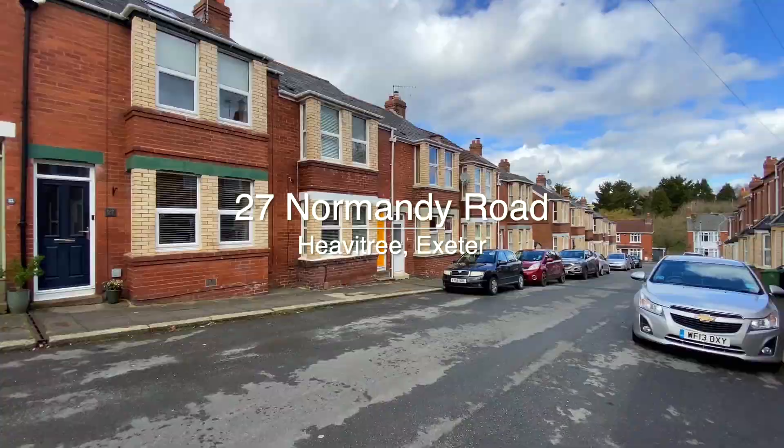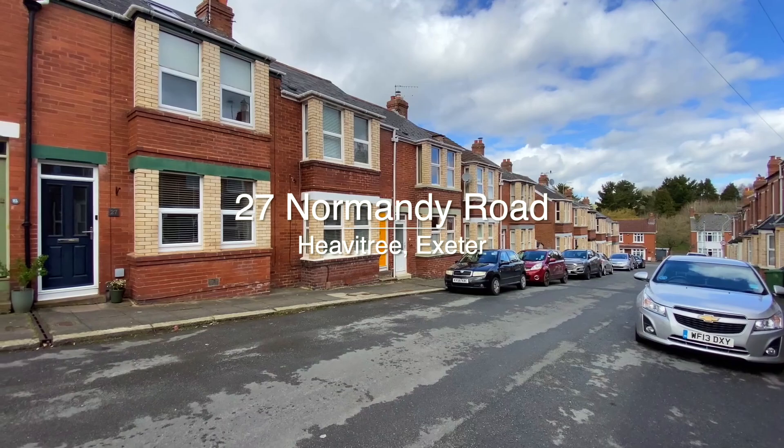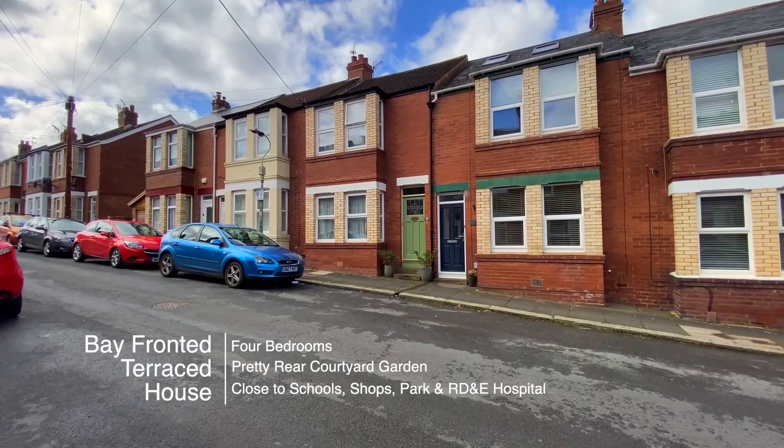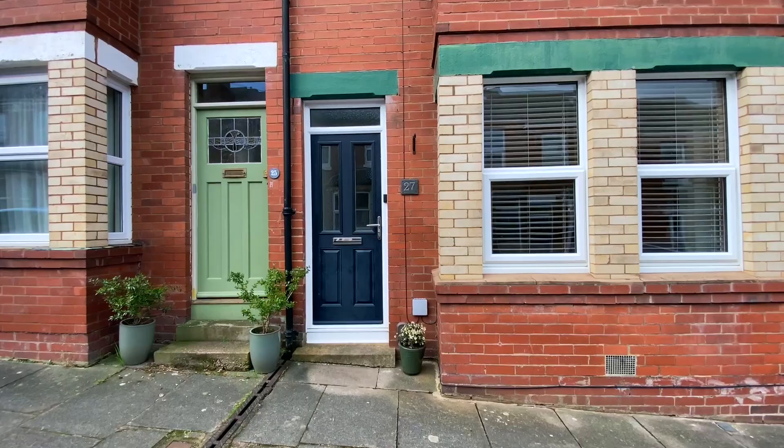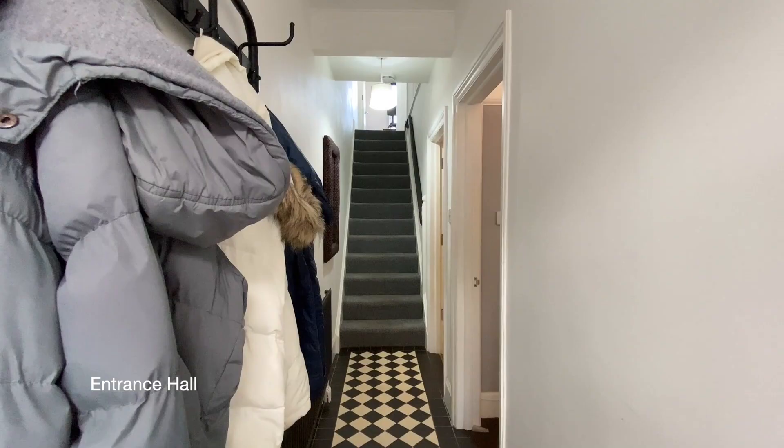Welcome to number 27 Normandy Road, a beautifully presented four-bedroom bay-fronted terraced house. The property is within walking distance of St Michael's and Ladysmith Primary Schools, Heavitree Park and shops, and the RD&E Hospital.